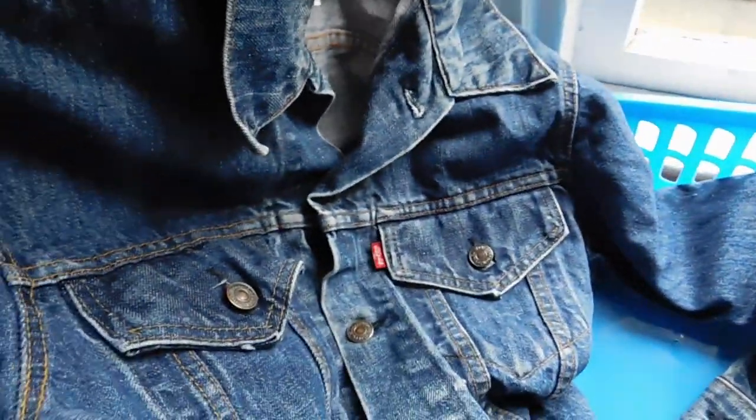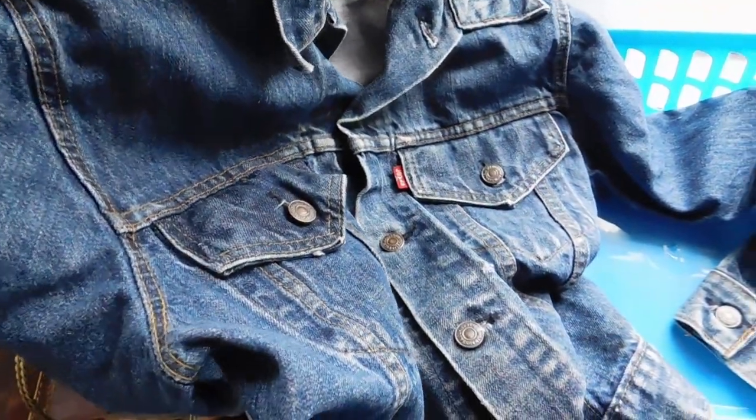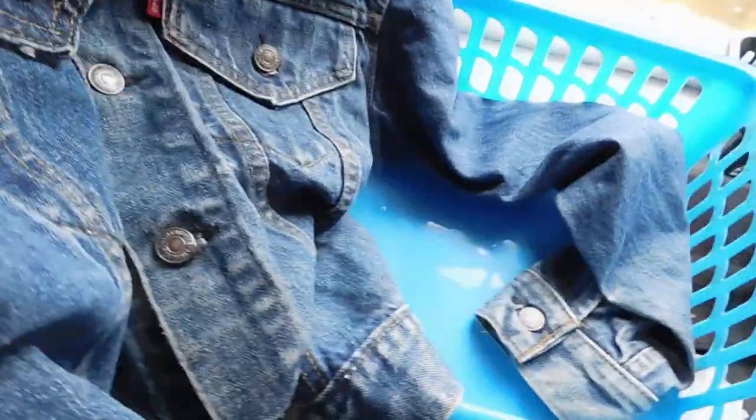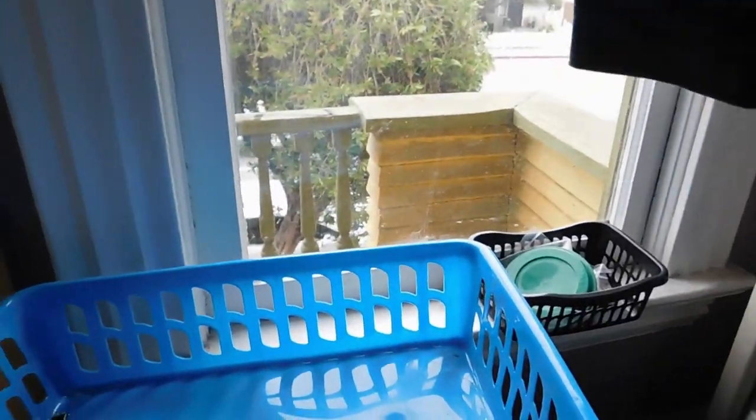And then the second thing I listed was this denim jacket. It's a Levi's trucker-style jacket from the 1970s. This came from a different sister-in-law who's also been cleaning out her house and just throwing truckloads of stuff at me. I listed that for $54. I had to patch it — patch up a little hole. So it's a little bit rough, but still very wearable.